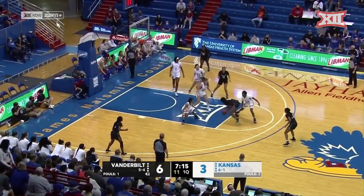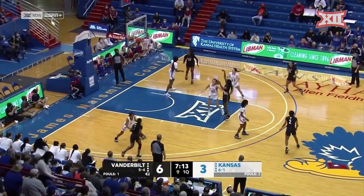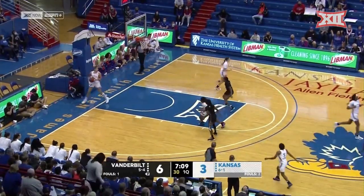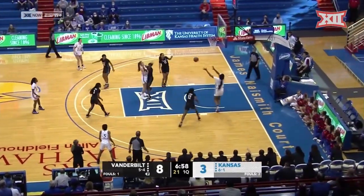Nine a game, a freshman that has really come on over the last few contests. She has not met a shot she doesn't like either. They're going to handle the pressure even though there's a trap in the front court.